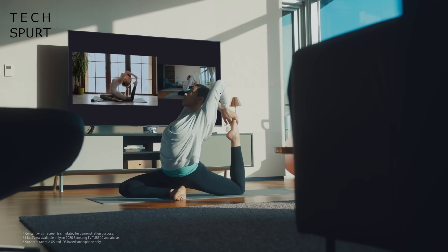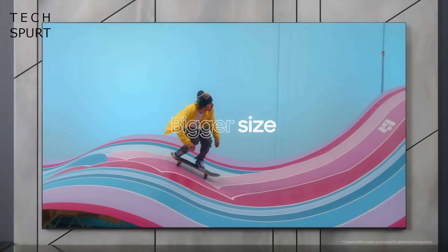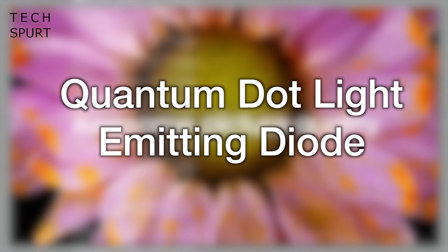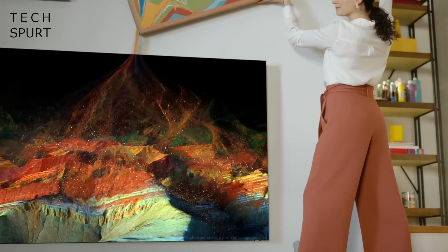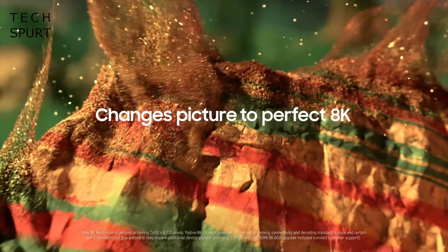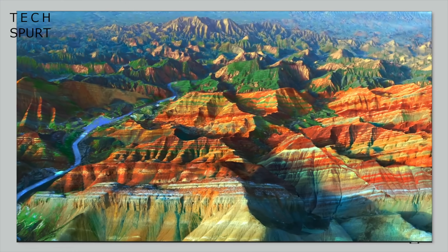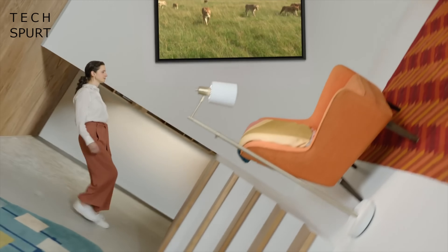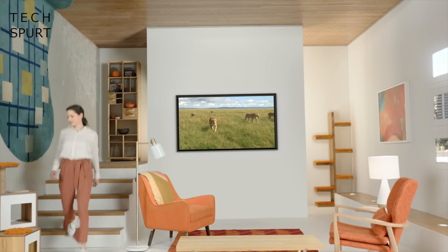A few years back Samsung decided to shake things up with its own TV tech which it called QLED, standing for Quantum Dot Light Emitting Diode. And despite sounding very similar to OLED, QLED is actually more akin to traditional LCD TVs, because instead of each individual pixel having its own source of backlighting, QLED pixels share a source of light. This means that contrast isn't as strong on a QLED TV compared with the best OLED screens, but QLED displays really aren't far behind these days.